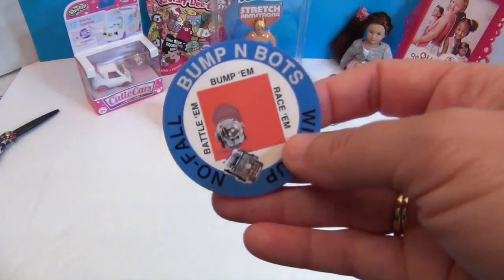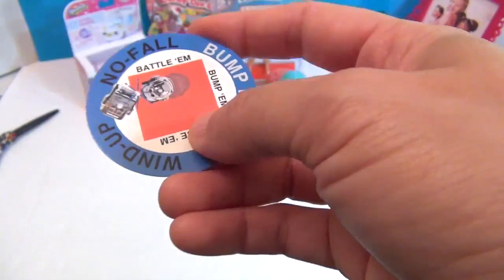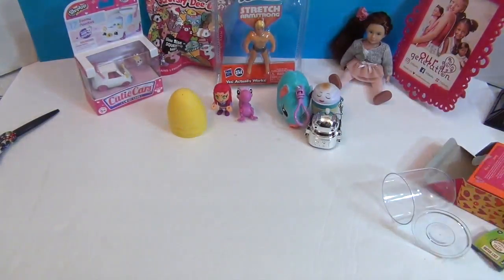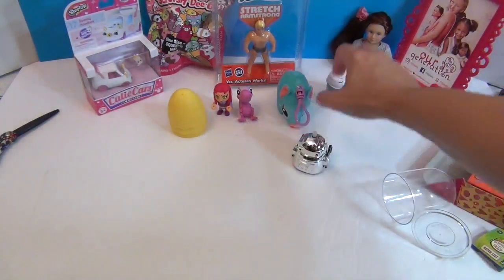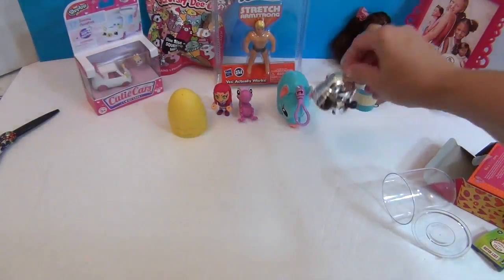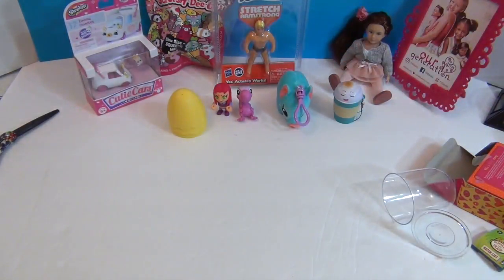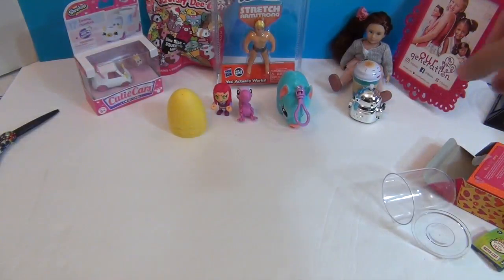These are Bumping Bots — you bump, race, and battle them. They're no-fall wind-up bump bots. How much did you wind him? Let's let him bump into something. He's going to beat up the latte! He's going to deliver the latte to Ayla instead of the pig. Let me wind him up one more time — let's see if he can deliver the latte. There we go!